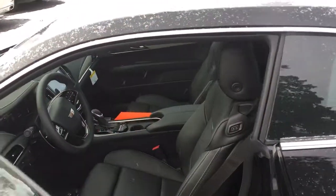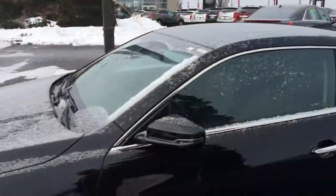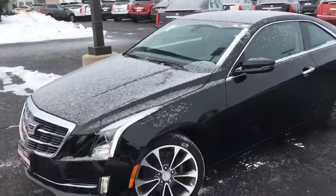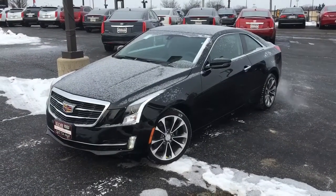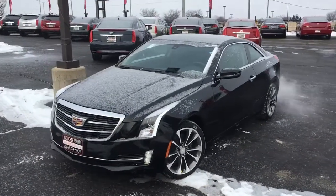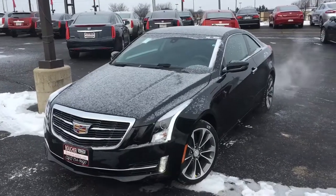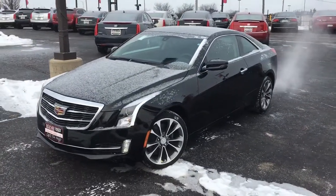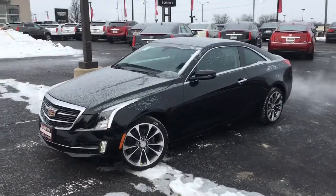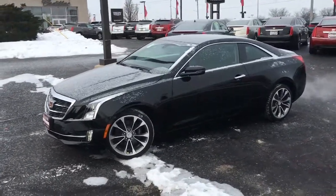There are some great financing and lease options on the ATS right now for our New Year's sales event throughout January. Give us a call to find out more and schedule a test drive at 262-754-9600 — just ask for Marcus here at Boucher Cadillac. Thanks, have a great day!